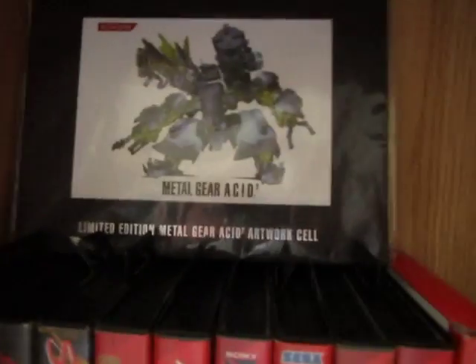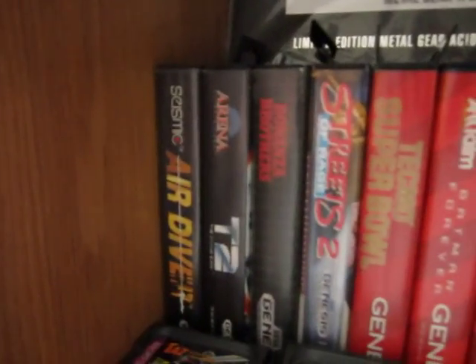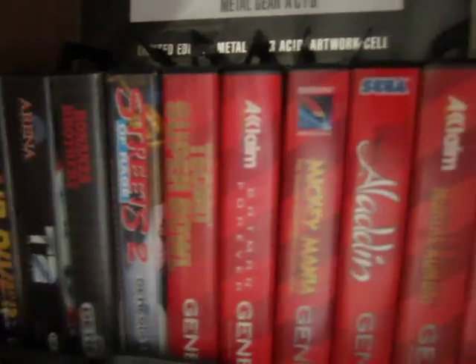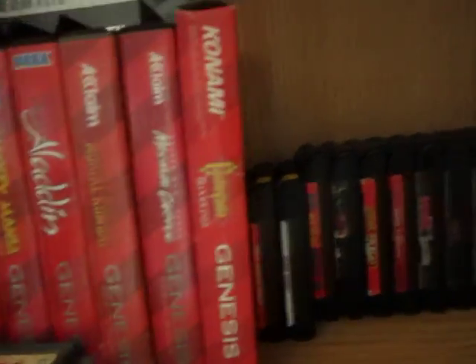Now we have a cool Metal Gear Acid promotional artwork piece and some boxed Genesis games — a lot found at Goodwill. Streets of Rage 2 was complete at Goodwill for two bucks. Castlevania Bloodlines is unfortunately in the cardboard box; I'm looking for a clamshell version — if anyone has one, let me know. Some loose games: Comix Zone, Splatterhouse 3, Shinobi, World of Illusion, and other stuff I got at Goodwill.